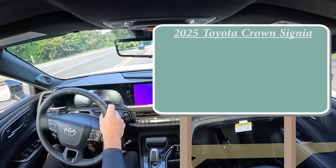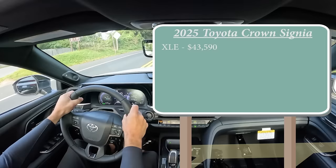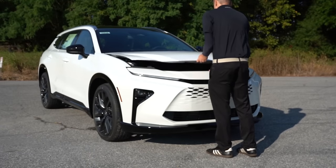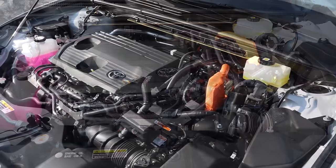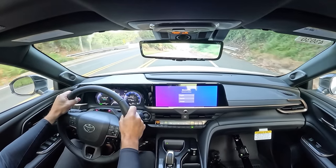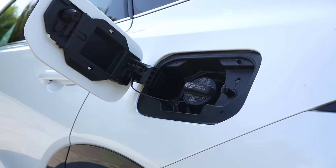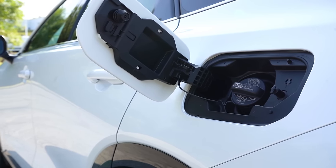There are a few different trim levels for the 2025 Crown Signia. You've got the XLE starting at $43,590, and then the Limited — the one we're in today — starting at $47,990. Regardless of trim level, the powertrain is the same: a 2.5-liter four-cylinder with three electric motors putting out 240 horsepower and 199 pound-feet of torque, sent to all four wheels through an ECVT. The 0-to-60 comes in at approximately seven seconds flat, with MPG numbers of 39 city and 37 highway on regular unleaded fuel.